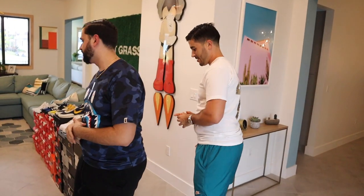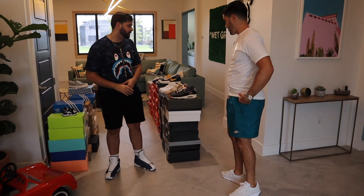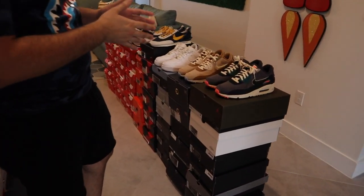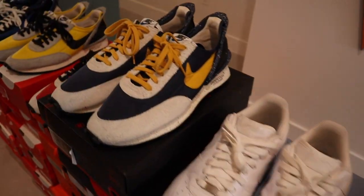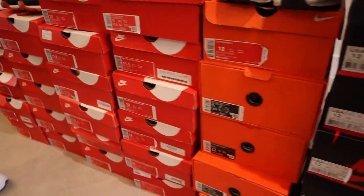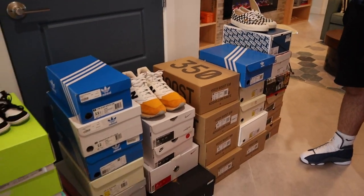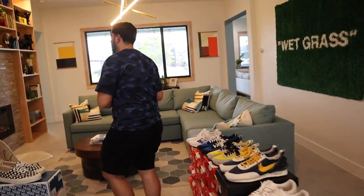Come on in, make yourselves at home. We're going to keep it basically to the living room — that's where all the hypebeast items are. Right here we lined up almost every pair he has. He does have more upstairs, but this is the heat. We categorized them from Nike to Jordan on the left side, and Adidas Yeezy on the right side, with a few other Nikes mixed in. Welcome to the hypebeast living room.